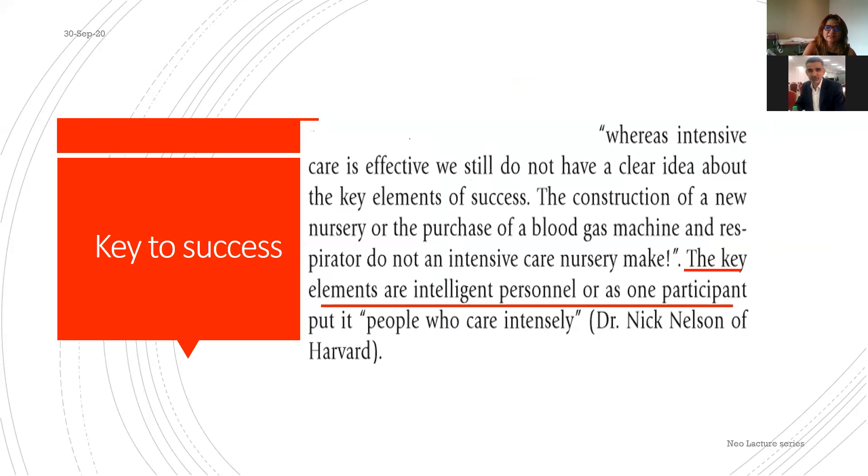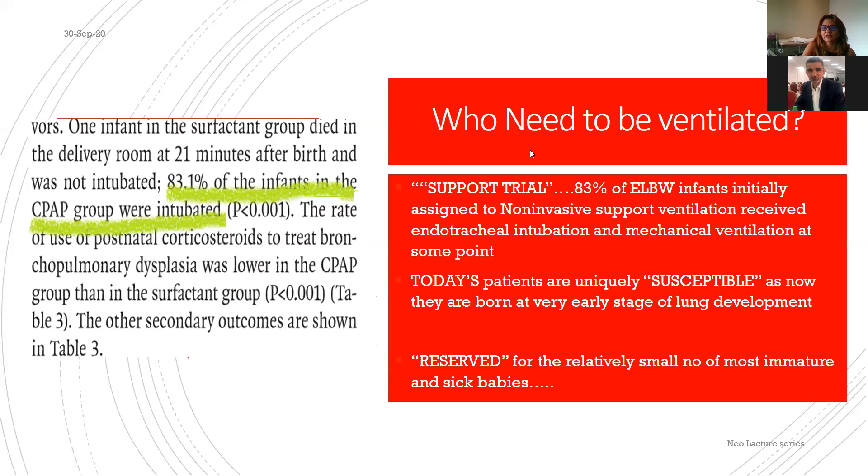The question is: who needs to be ventilated? My last lectures strongly recommended non-invasive ventilation as the norm. However, looking at the SUPPORT trial, 83% of ELBWs failed non-invasive ventilation and required some form of invasive support and surfactant. So we may start non-invasive but often need to move to invasive ventilation.